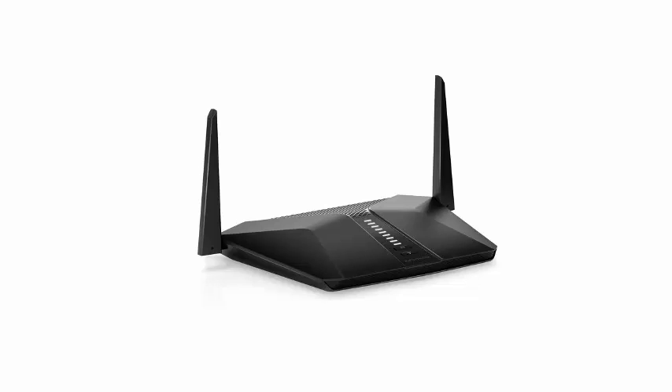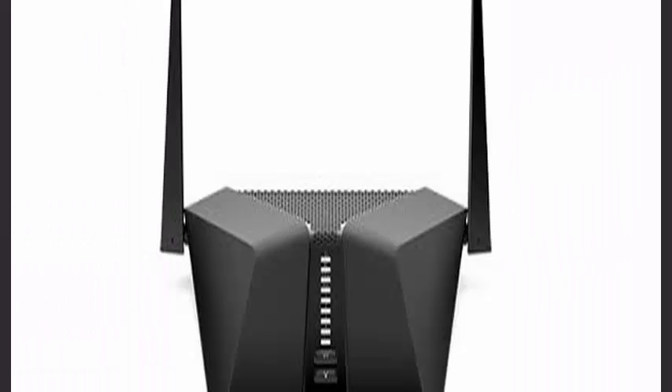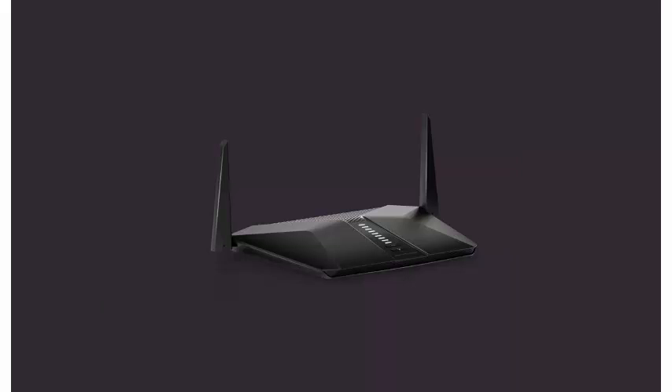Naturally, Wi-Fi 6 routers are compatible with previous versions of client devices that run on older Wi-Fi radios. Like many of the Wi-Fi 6 routers available today, the AX4 costs $199.99.